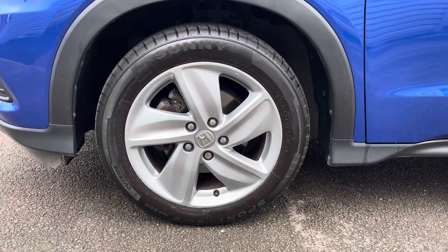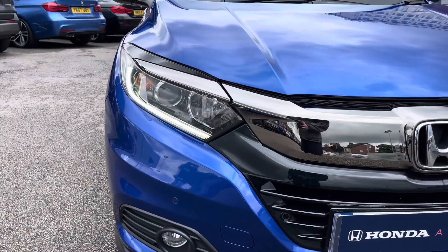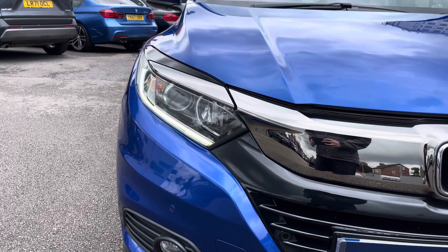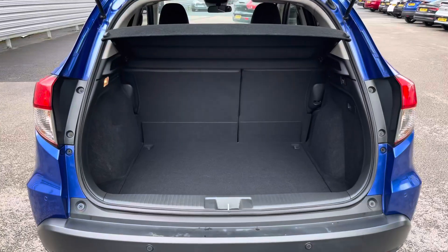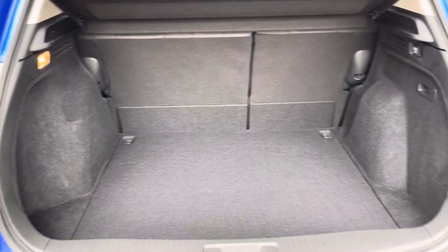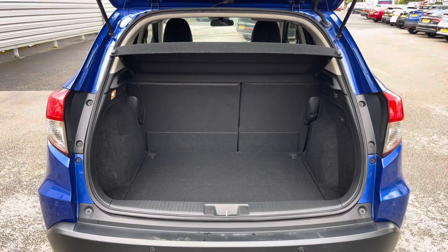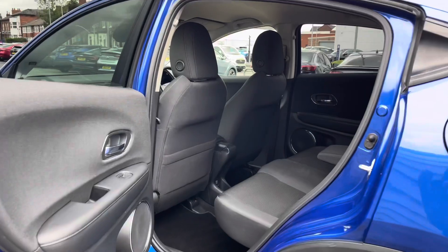It sits very nicely on 17 inch alloy wheels. You've got LED daytime running lights that complement the vehicle all throughout the day. In the boot you will find 393 litres of space, and this can be increased to 1,533 litres with the rear seats down.